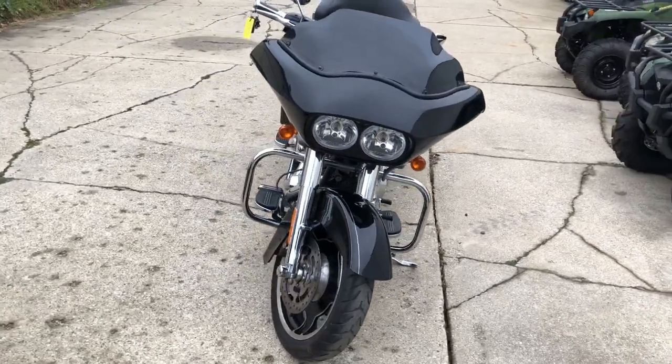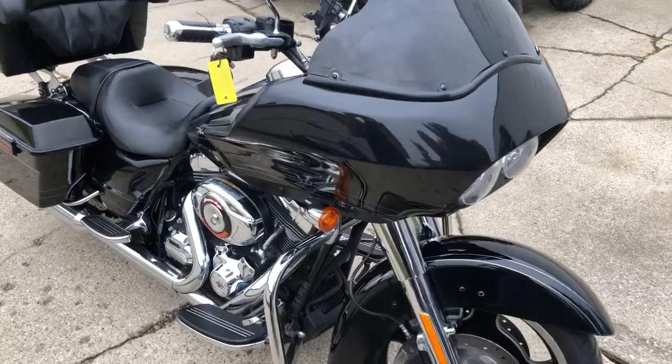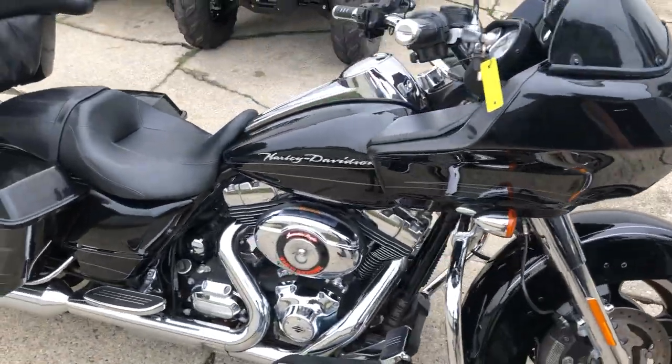That's a 2013 Road Glide, just over 22,000 miles. You can own it for $10,999. Give us a call, guys — 810-648-9500.